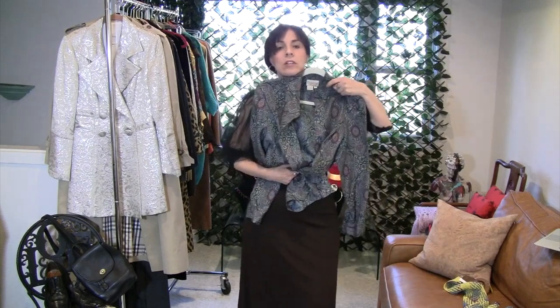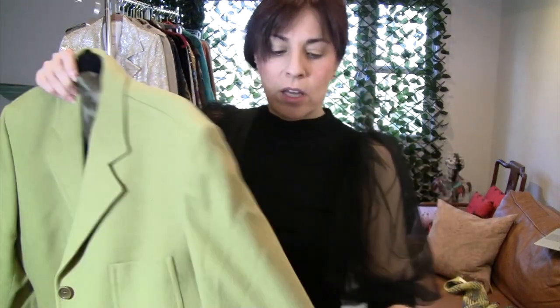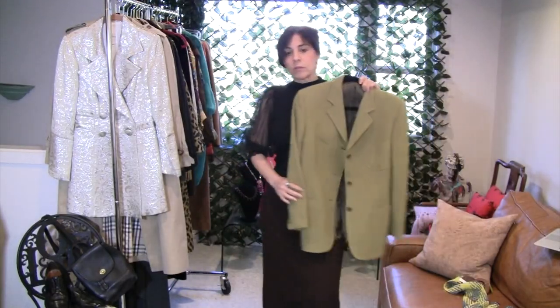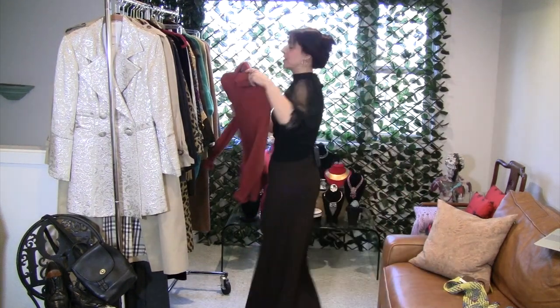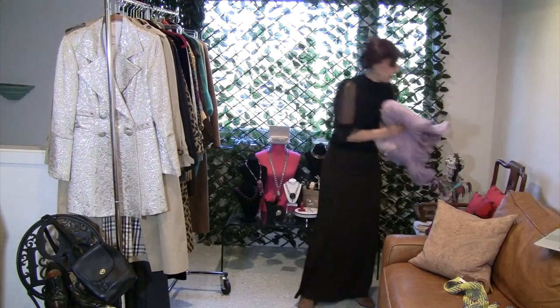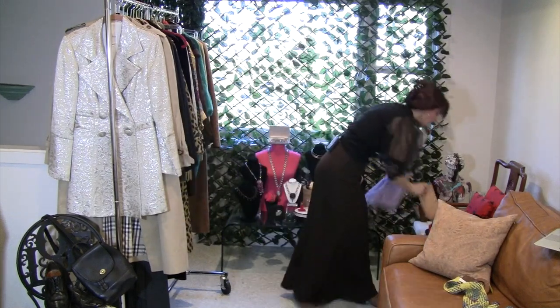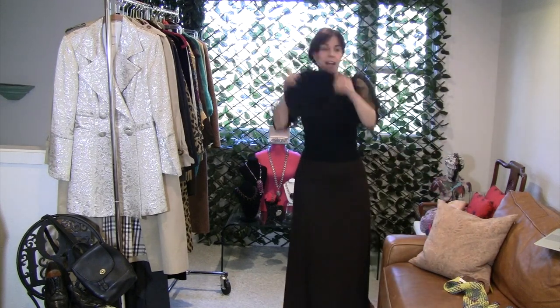Everything is good with this skirt — this was such a score. This is made in Italy and it says it's part fedora, and it really does look like the material that a good borsalino is made out of. This sweater works with this skirt, really. I'm always looking for a vest that I can wear — this is the first one I've seen in years. And I have this scarf which looks great with brown.